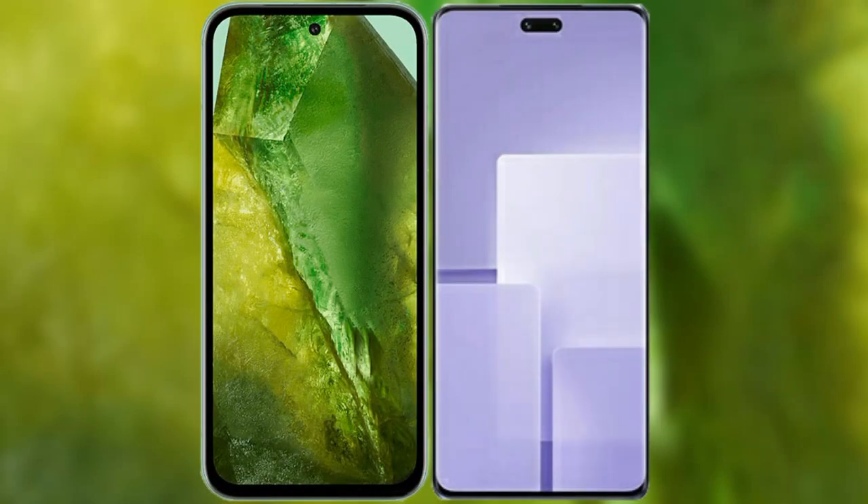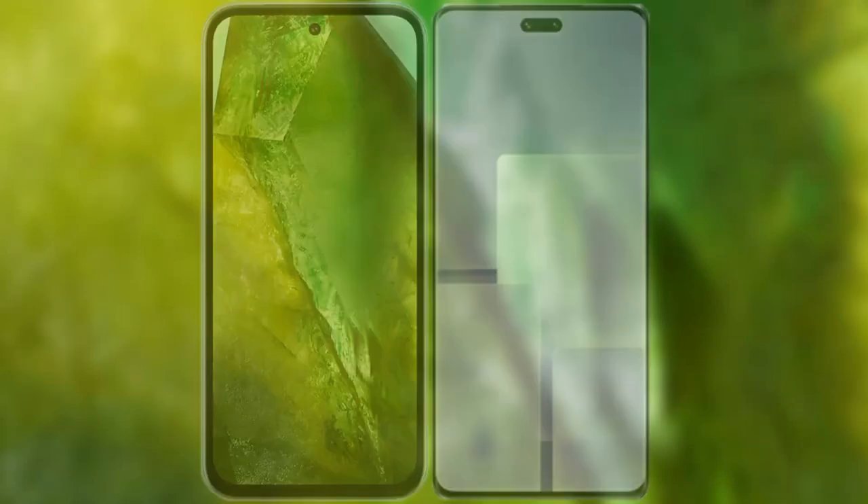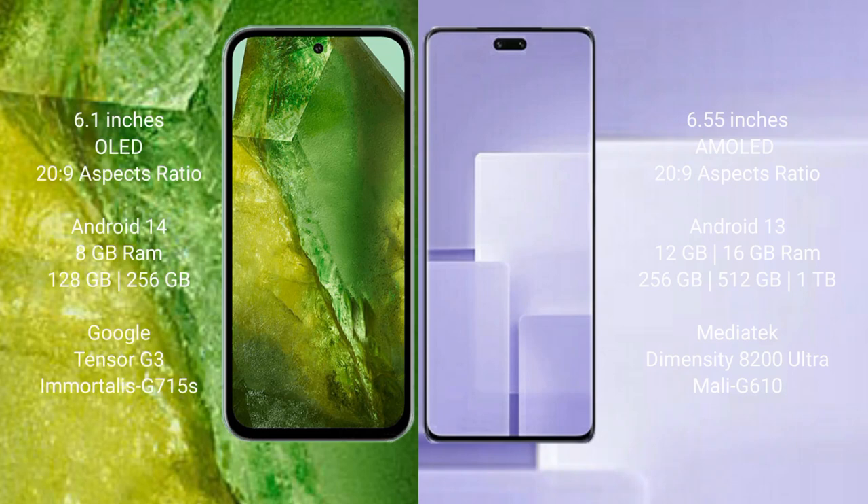We will compare the new Google Pixel 8a with Xiaomi CV3. Google Pixel 8a comes with a 6.1-inch OLED display and a 6:26 to 9 aspect ratio. Xiaomi CV3 comes with a 6.55-inch AMOLED display and a 6:26 to 9 aspect ratio.